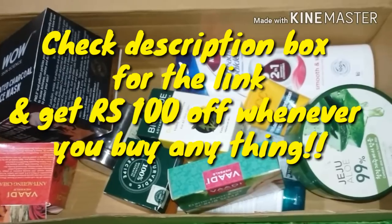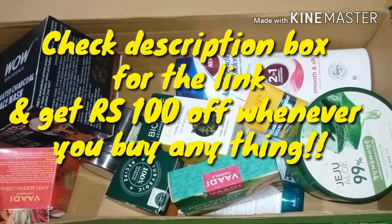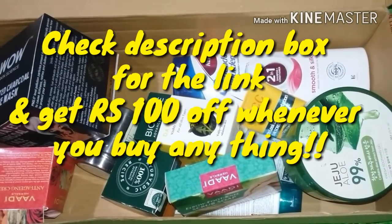You can buy the same products available in the market from Nykaa every month. You can also get free shipping and buy products safely from your home.